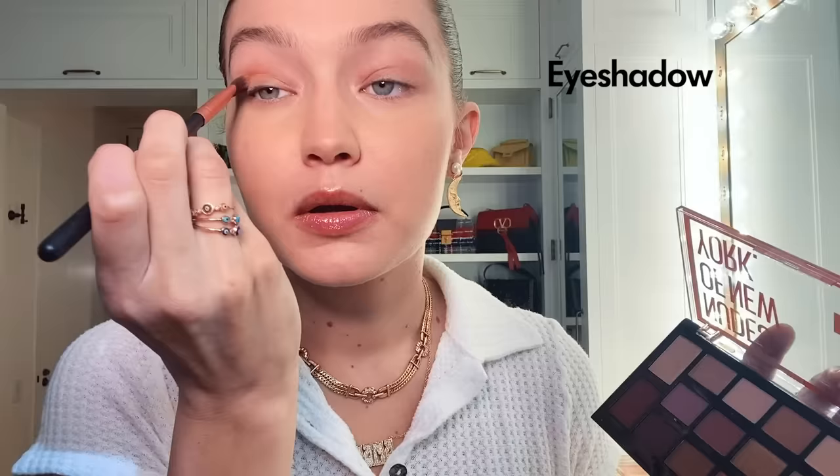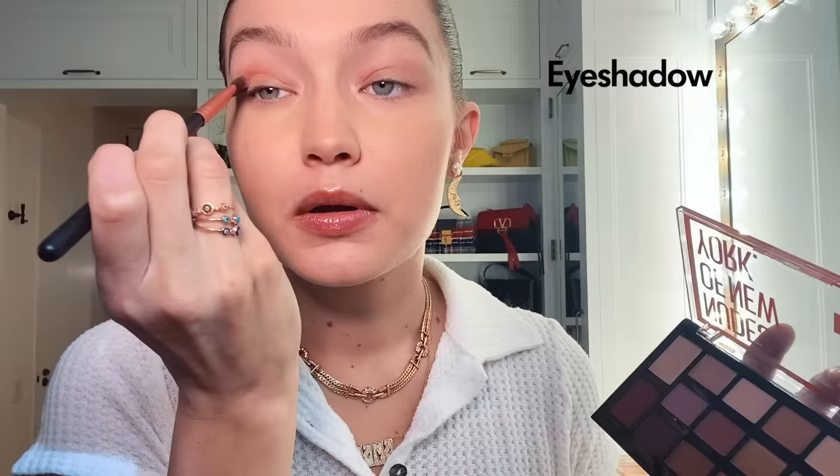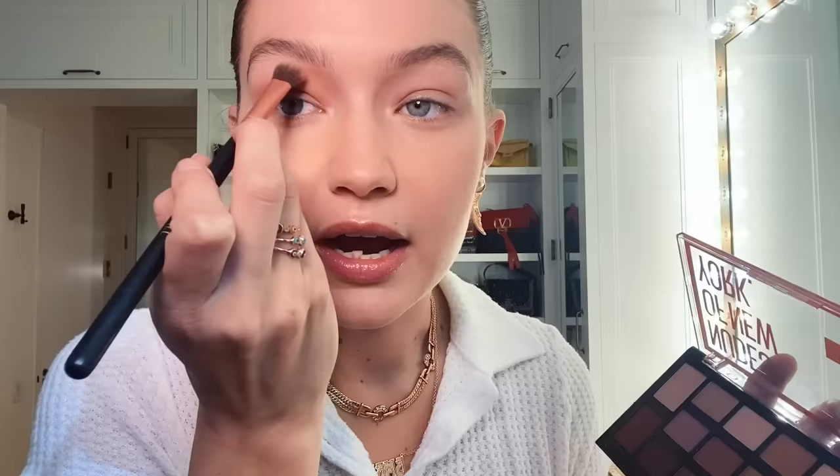Now we're going into eyeshadow — Nudes of New York palette, more of an orangey tan. I go right under my brow bone here, then from my eyebrow down and then across. I have a really high brow bone, so it adds good dimension and pushes that part of my lid back so my eyes pop more.